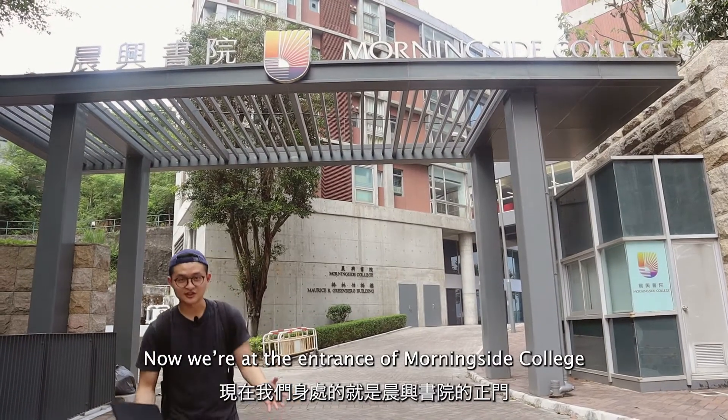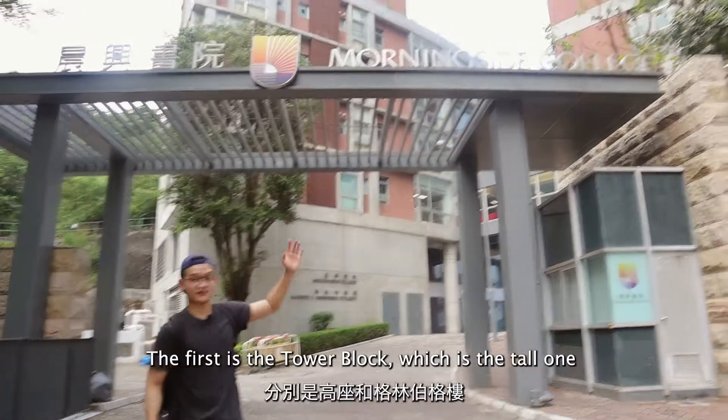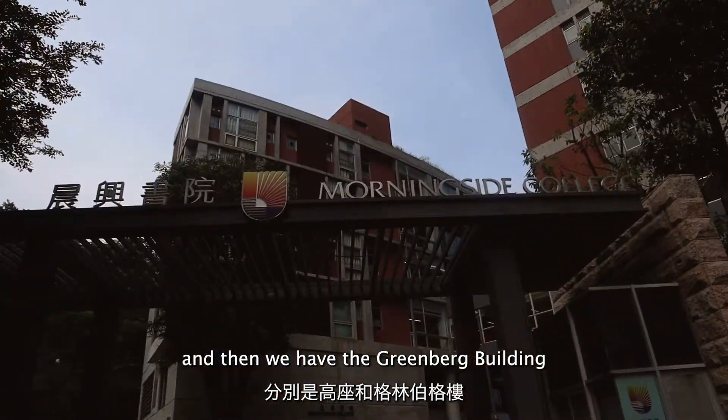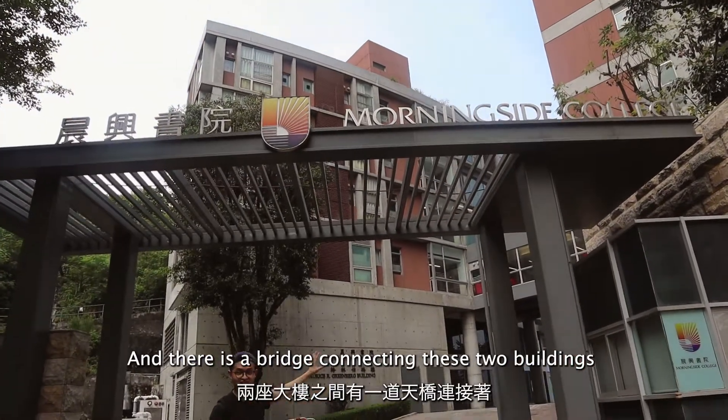Now we are at the entrance of Morningside College. Here we have two main buildings. The first is the tower block, which is the tall one, and then we have the Greenberg building, and there is a bridge connecting these two buildings.